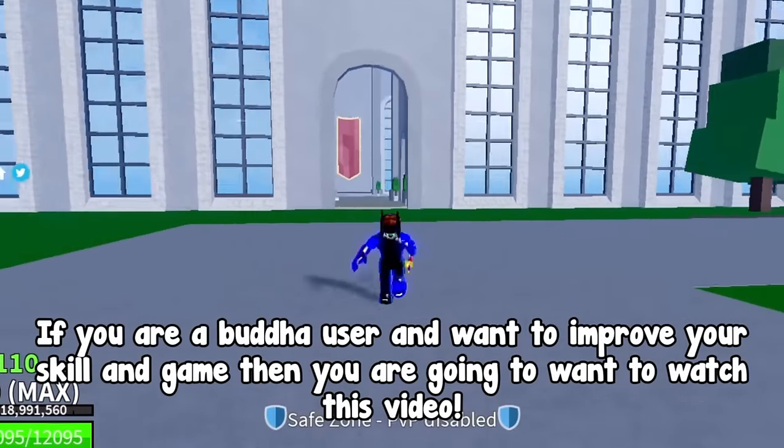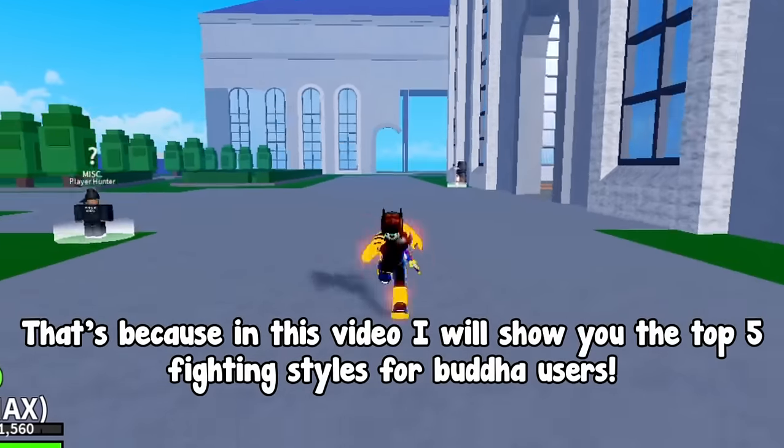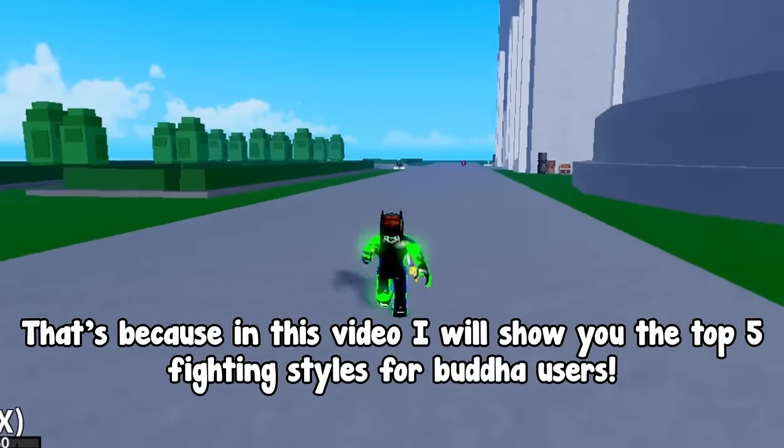If you are a Buddha user and want to improve your skill in game, then you are going to want to watch this video. In this video I will show you the top 5 fighting styles for Buddha users.